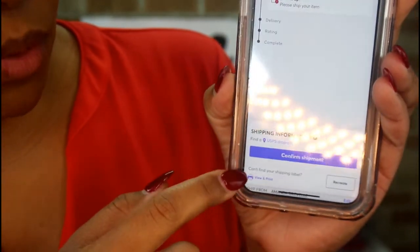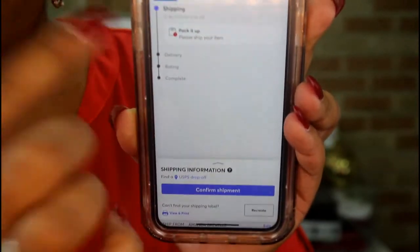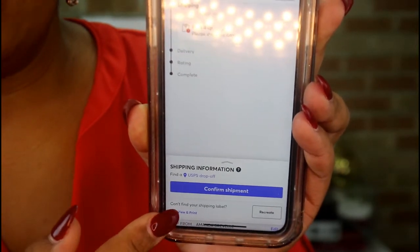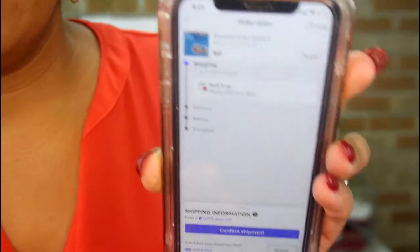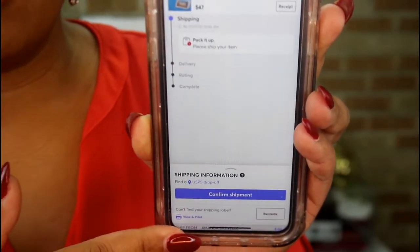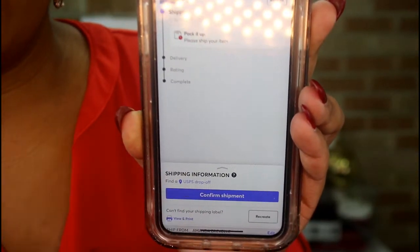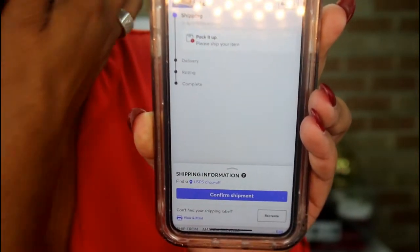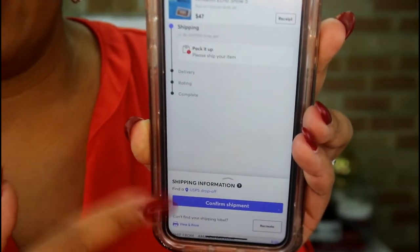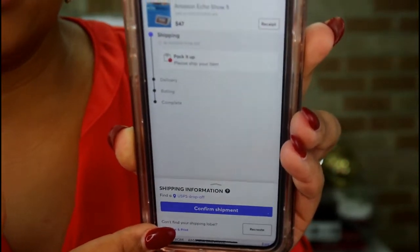It automatically sends you the shipping label, but if you want to go into the app you can hit 'view and print' and it'll print it out — that's what I'm going to do now instead of checking my email. Once you pack it up, you just hit 'confirm shipment' and then you're good to go. Once you've shipped it off, it'll send the buyer the information that you already shipped it.